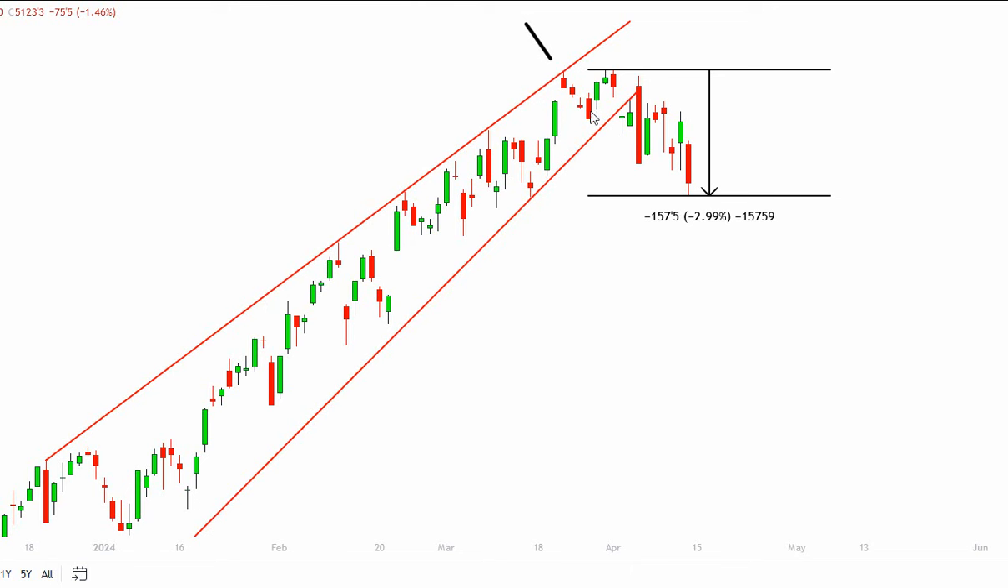We just went three points higher, broke the trend line, got confirmation, and got a follow-through, but we've dropped 3%. We're coming into this support area and the gap support here at the 50-period moving average. So far, we have had a post-Fed sell-off. The question is: will it continue, or do we form a larger topping process like we did in January 2022?